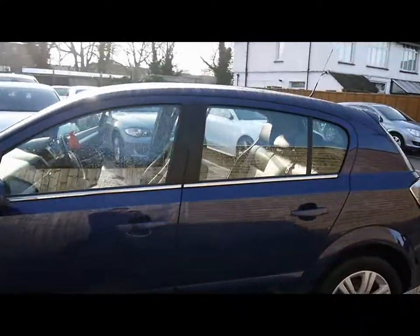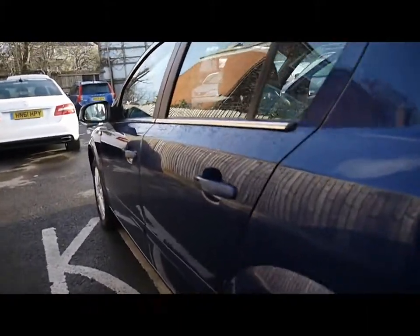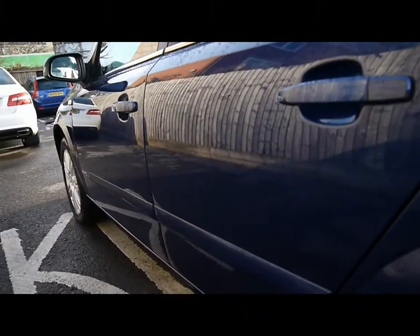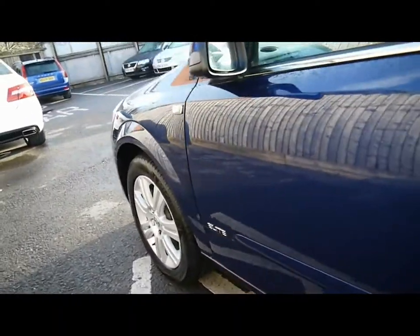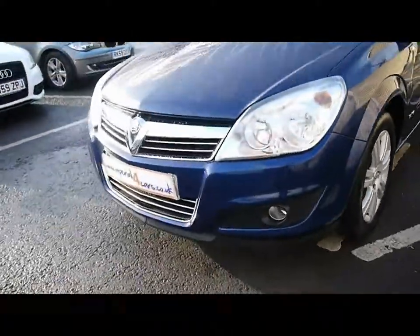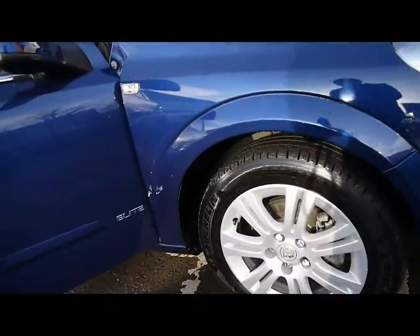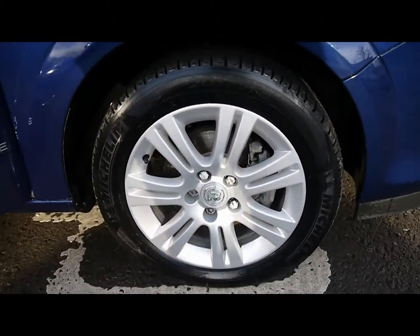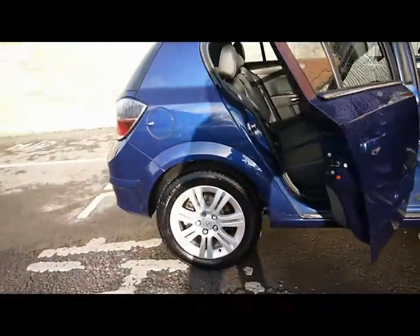You can see we've got chrome detailing all along the sides, and the bodywork is in great condition all round. Focusing on the left hand side, there are no dents, scrapes or scratches anywhere. We've also got front fog lights and 16 inch alloys, all of which have no scuffs or signs of kerbing.